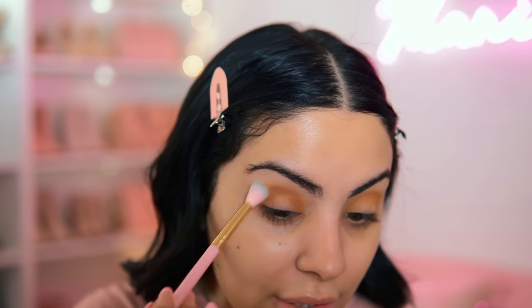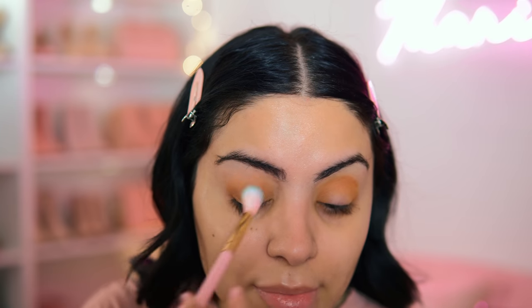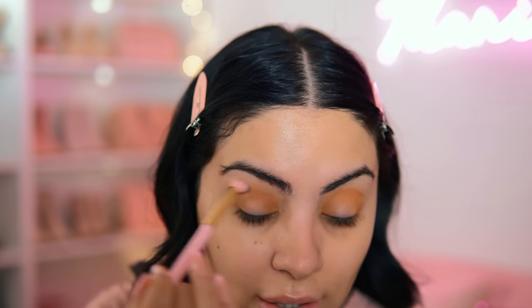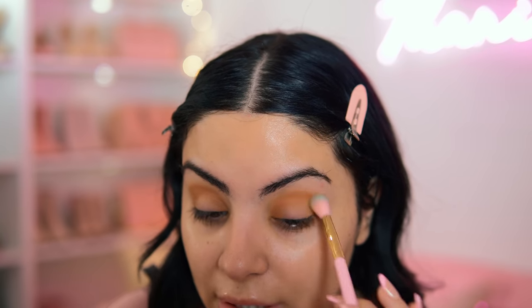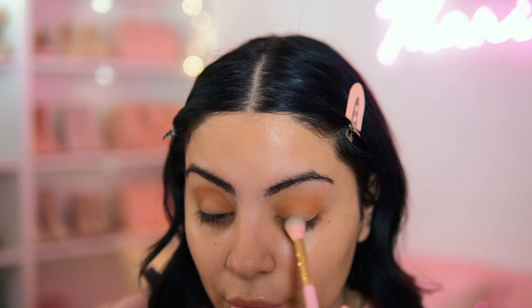I'm just buffing it all out. One thing I like about these shadows is that they don't wither away when you blend them — I have that issue a lot with more inexpensive drugstore shadows where you can't pack pigment and blend it out and expect it to be as intense. These Morphe shadows actually blend out nicely, the pigment is there, and it doesn't disappear when you blend it. I really recommend this palette — I've been using it for about a week and it is honestly so good.